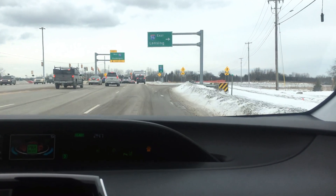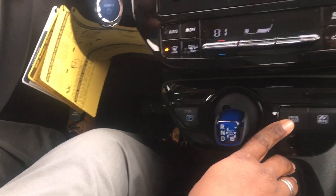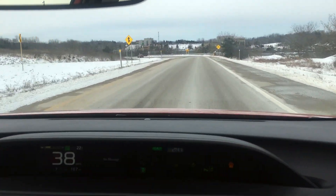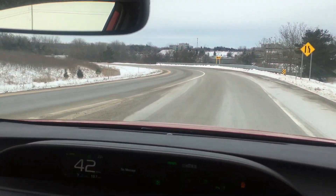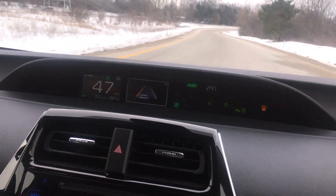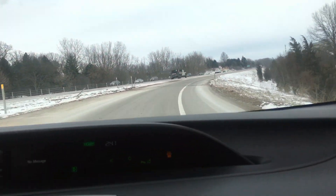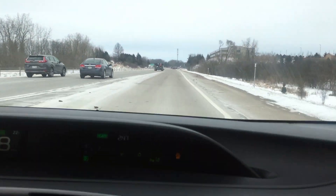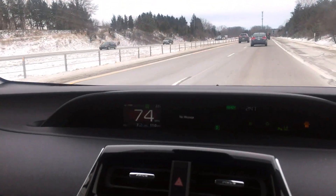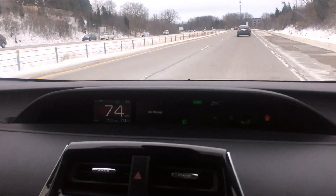I'm switching this over into power mode now. From our normal drive mode, you switch it over to power mode. I'm doing this because we're going on the highway and I want a little more power. Once I get around this curve, I'll be able to step on the gas and get up to speed almost instantly. There's a great takeoff on this. You notice when you're in power mode because it will say 'power mode' and the screen in the back will turn red.